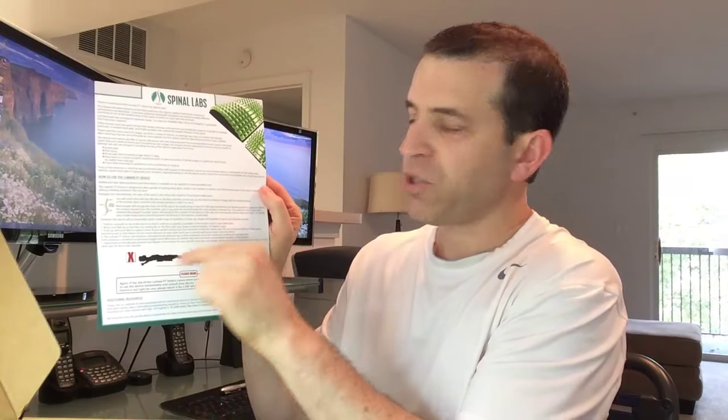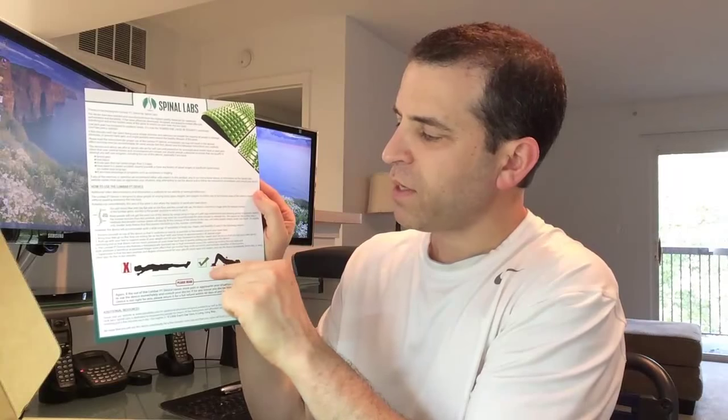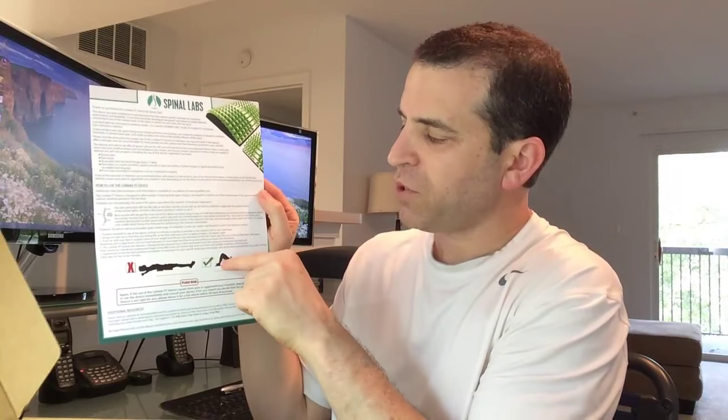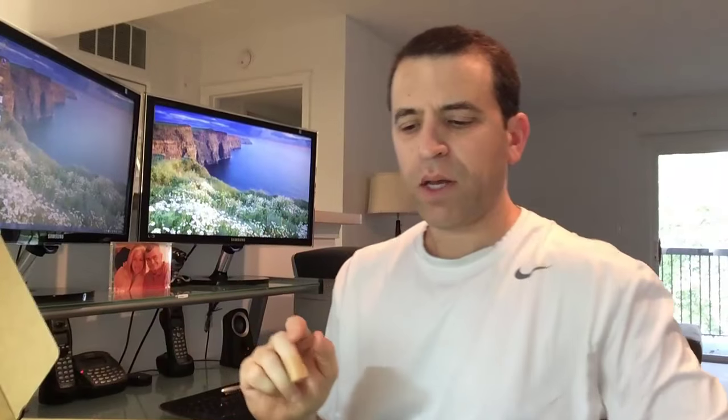I'll show you in a few minutes how I use it — it's great. You want to make sure to have your knees bent versus laying straight out.